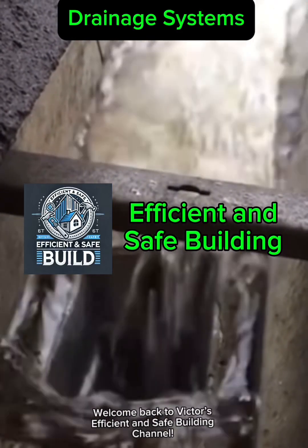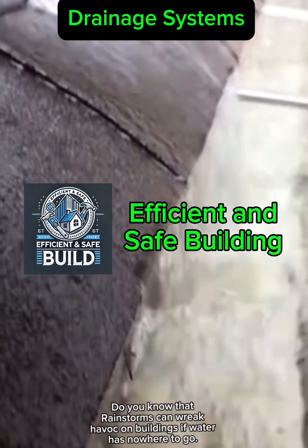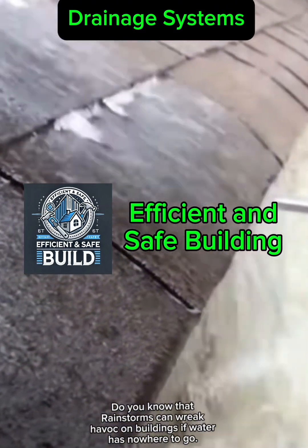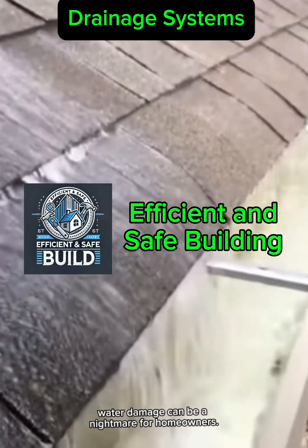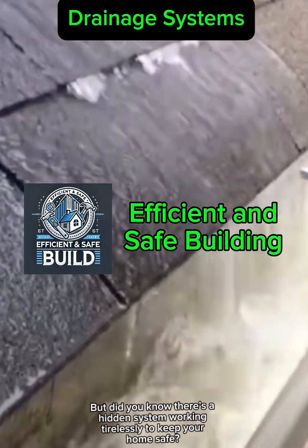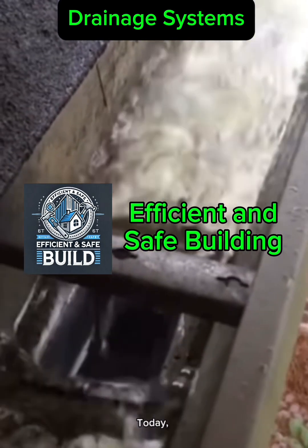Hey everyone, welcome back to Victor's Efficient and Safe Building channel. Do you know that rain storms can wreak havoc on buildings? If water has nowhere to go, from cracked foundations to moldy walls, water damage can be a nightmare for homeowners. But did you know there's a hidden system working tirelessly to keep your home safe?